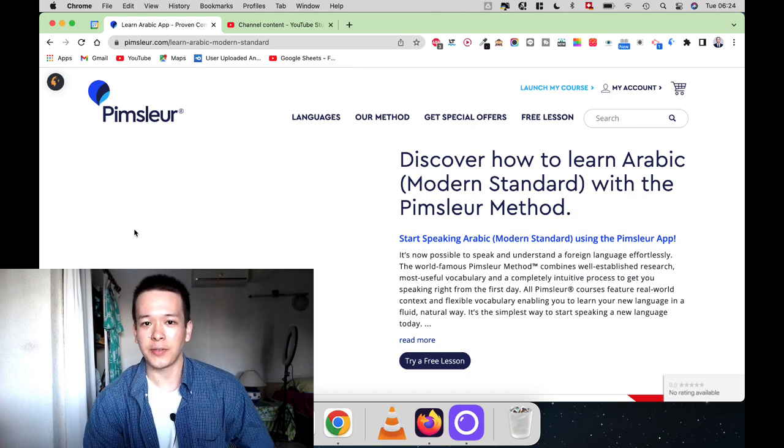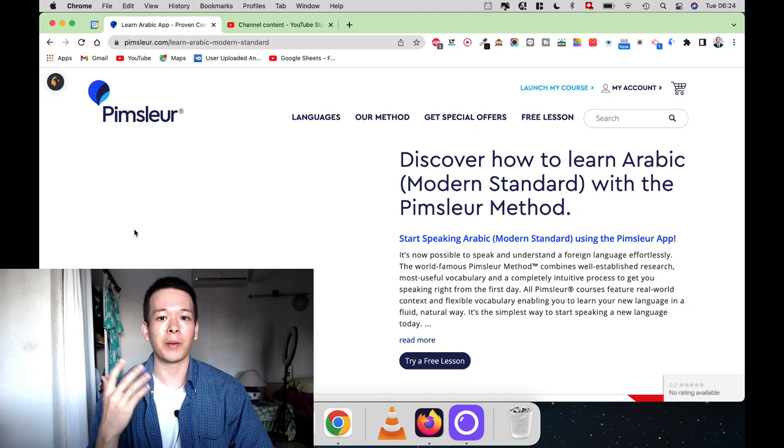Hey guys, Louis here and in today's video we're going to do a Pimsleur Arabic review.